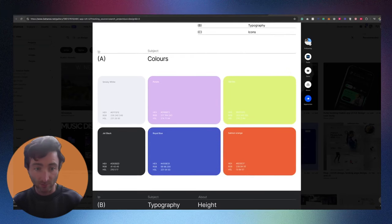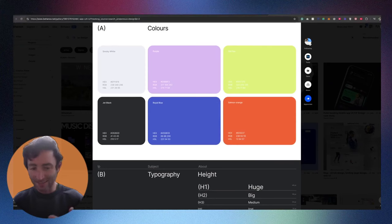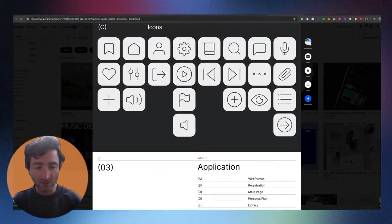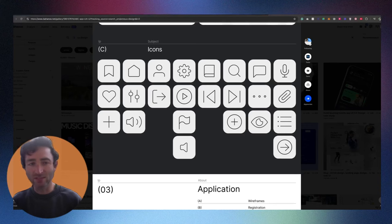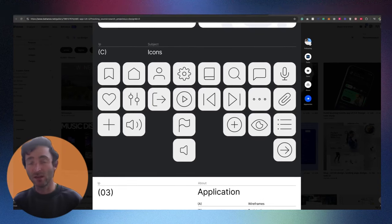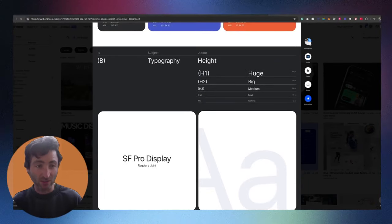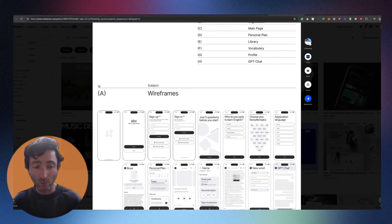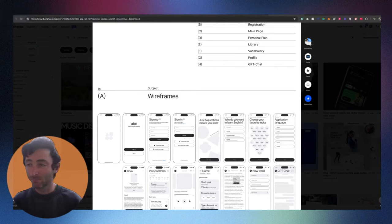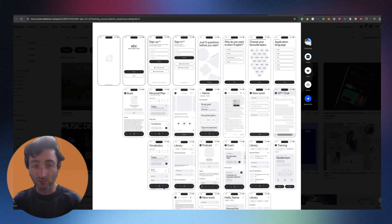She's a really good designer — you can tell she comes from a graphic design background. As we go through, there's information about typography. There's not too much research here to be honest; case studies don't need to show the whole project, but if this was a real project there would have been more research involved. Then there are some icons she used — you don't really need to show these if you're doing more of a product design portfolio. In real life you'll probably be using a UI kit that has typography and icons in it.